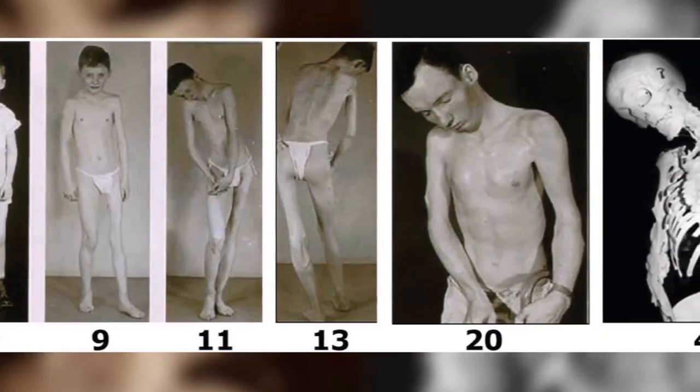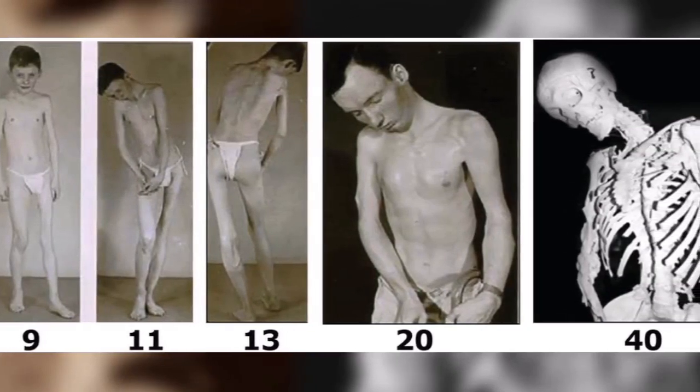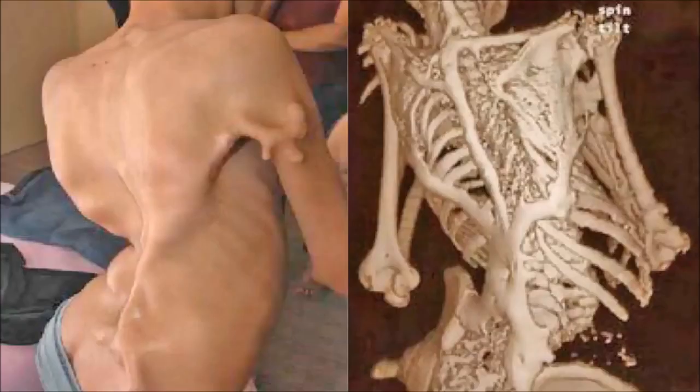These images are of somebody with fibrodysplasia. It's a rare disease where anytime there's damage to your muscle or ligaments, it's repaired by creating bone. Most people with this disease die by the time they're in their forties of malnutrition or asphyxiation — they can't eat or breathe.